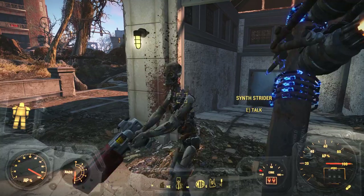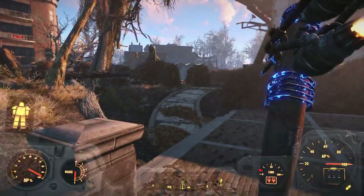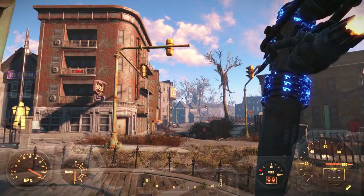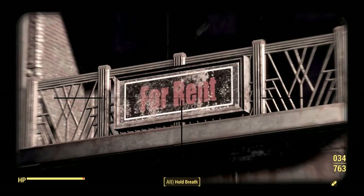Well, see, there's another reason why I don't want to go choosing factions yet. Because if, for example, I had sided with the Brotherhood, those synths would not have been friendly. Look at this — a 'For Rent' sign. I don't think I've seen that sign in the whole game. I know it's just a tiny little stupid sign that says 'For Rent,' but I just think it's kind of interesting.